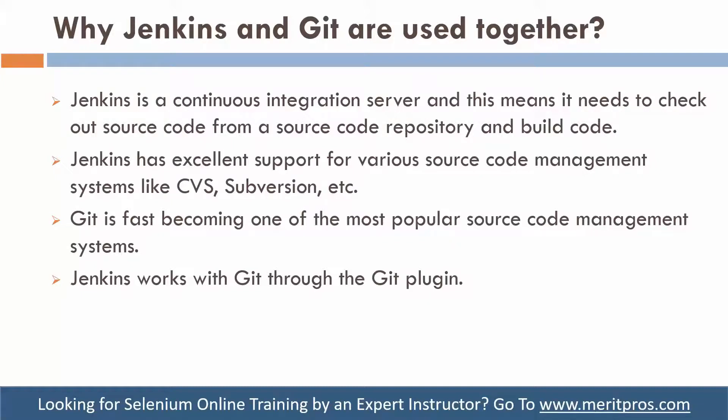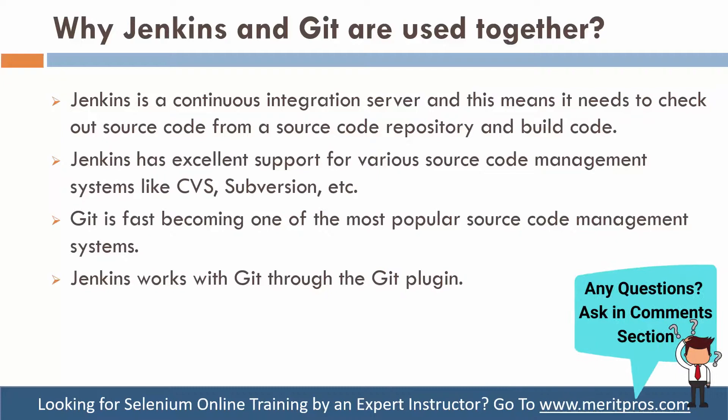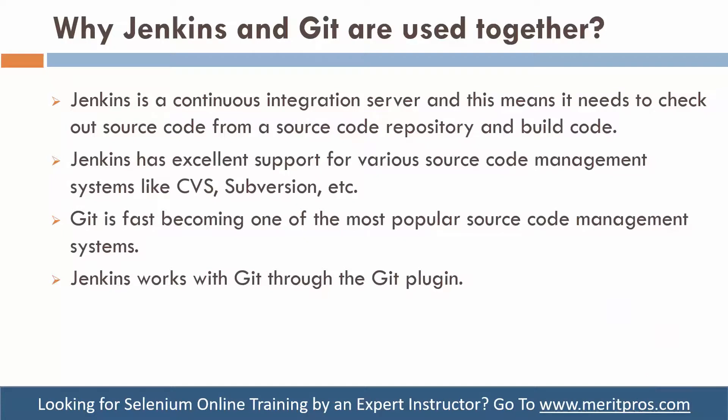That is the Git plugin we can use. These are the reasons why Jenkins relies on Git, and why Git is very easy to use — because Git is very user-friendly and the integration with Jenkins is very simple. We can then execute our jobs in Jenkins with the help of Git. That's why Jenkins and Git are used together.